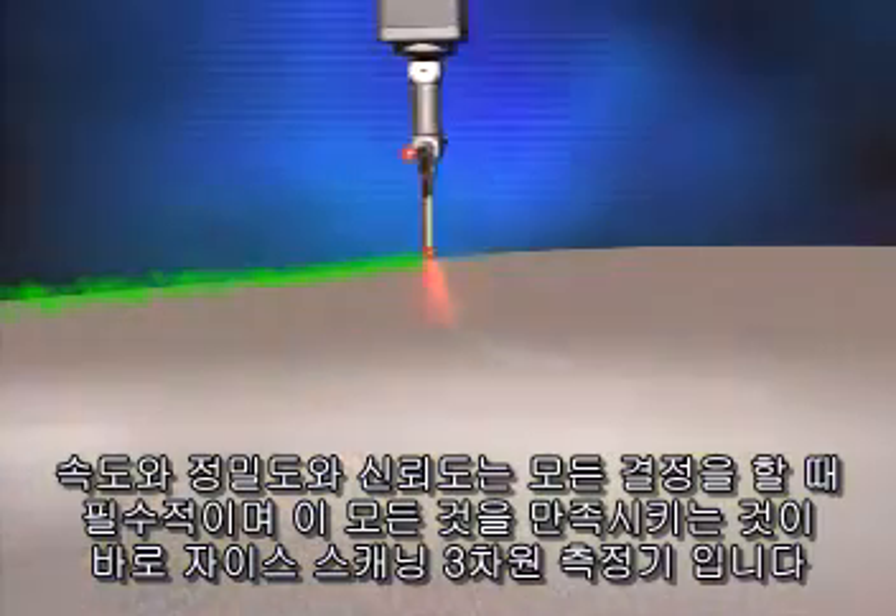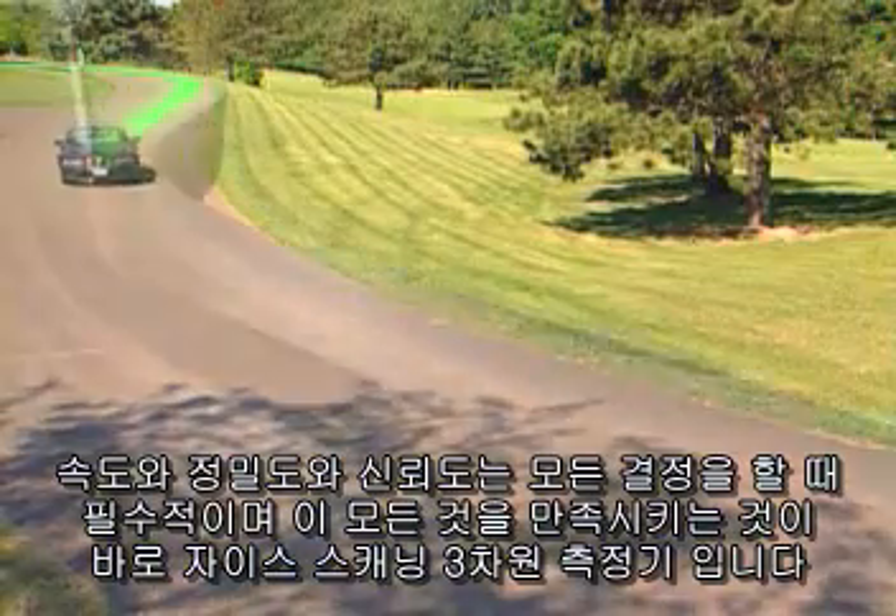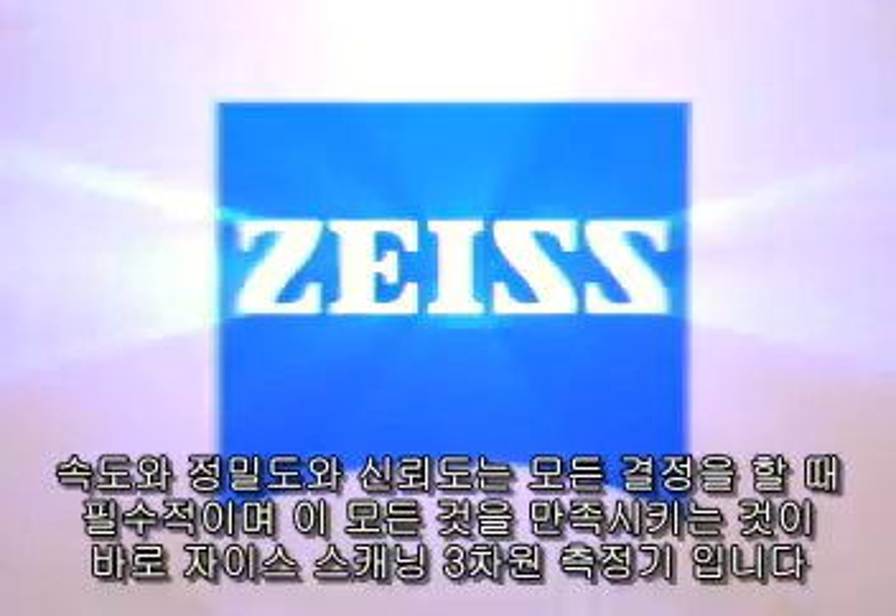Speed, accuracy, data confidence — all crucial to decision making. All achieved with ZEISS scanning CMMs.